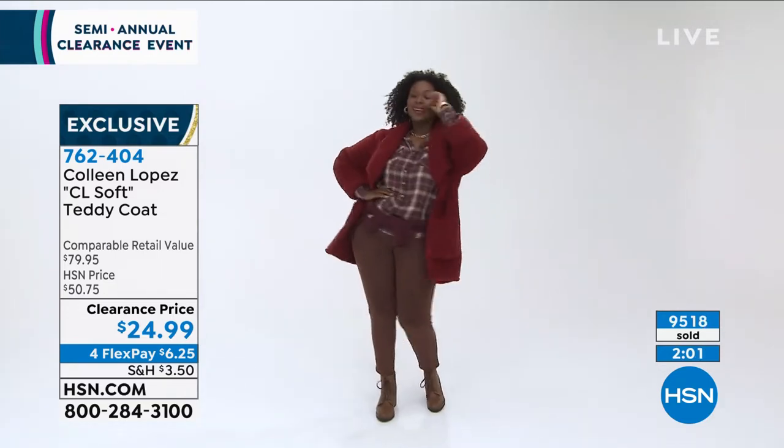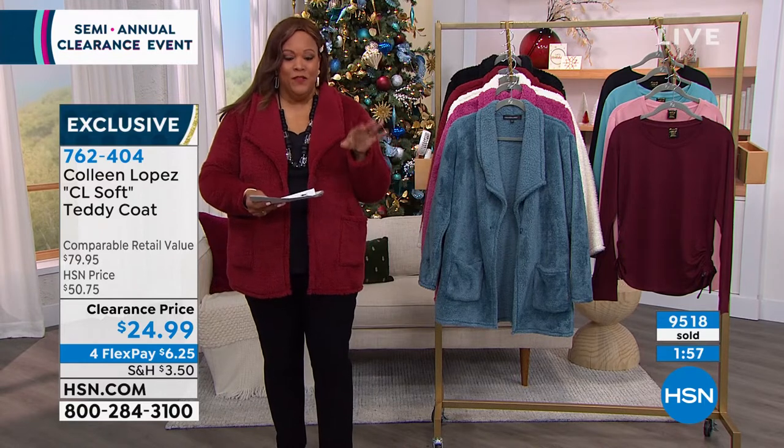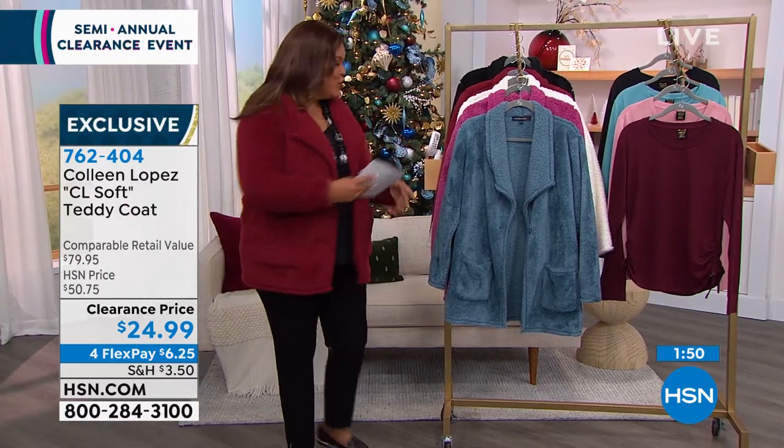You guys, it's that hybrid cardigan coat silhouette. 9,519 sold and counting. The phone lines are going crazy. Be a part of the clearance frenzy, you guys. This is just so cute.